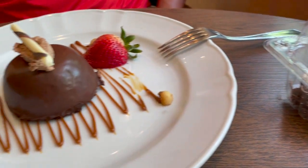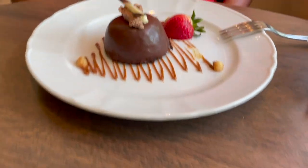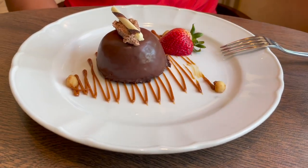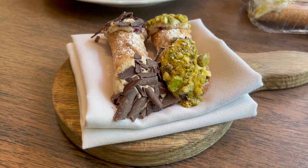By far my favorite desserts on the whole boat came from Giovanni's — their cannolis. They had a pistachio and chocolate cannoli. The best thing is you can get any of these to go to enjoy later. I had two cannolis at the dinner table and then asked for two more to go to enjoy for breakfast the next day.